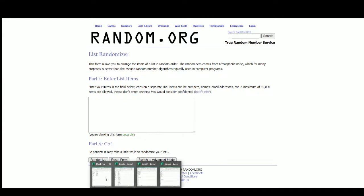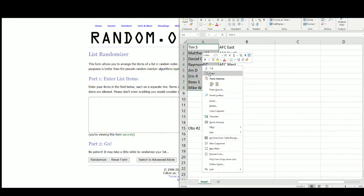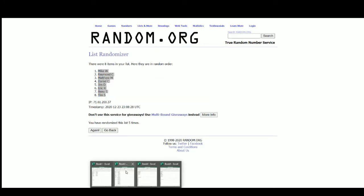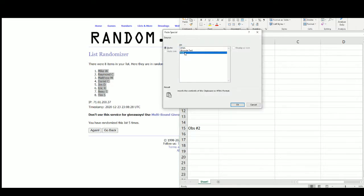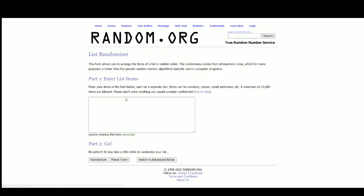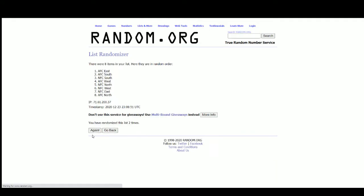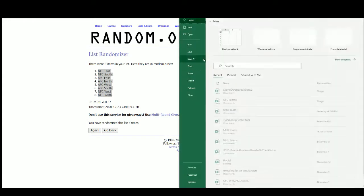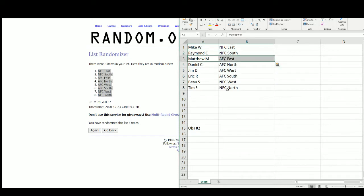Going to random.org. There are the 8 names — Mike up top, Tim on the bottom. And there are the divisions: NFC East up top, NFC North on the bottom. So we've got Mike with the NFC East, Raymond the NFC South, Matthew the AFC East, Daniel the AFC North, Jim the AFC West, Eric the AFC South, Bo the NFC West, and Tim with the NFC North.